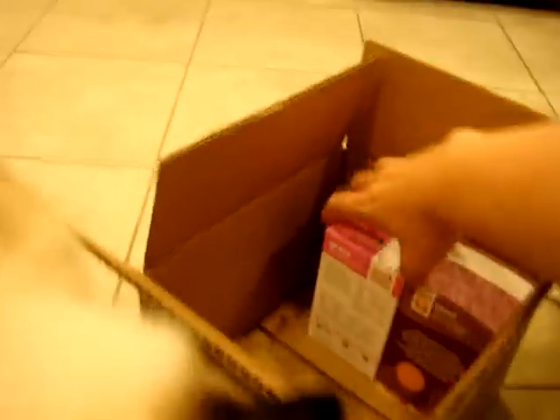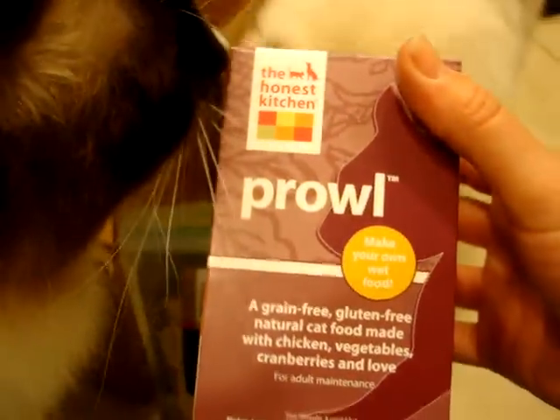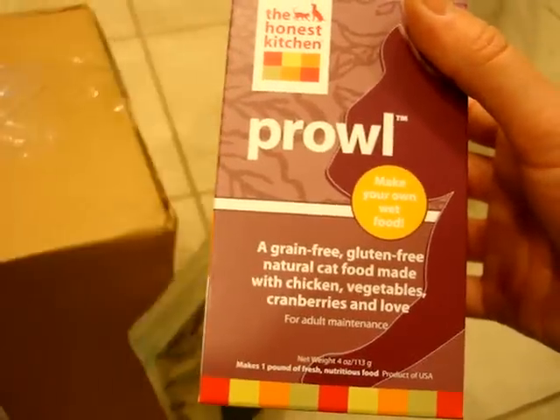They also sent Grace and Prowl. These are actually sample packages. This is cat food that's dehydrated, and you end up just adding water to it to make it your own.